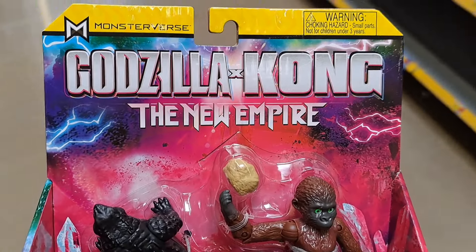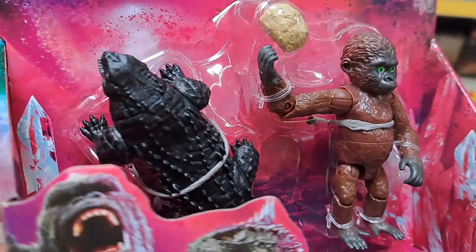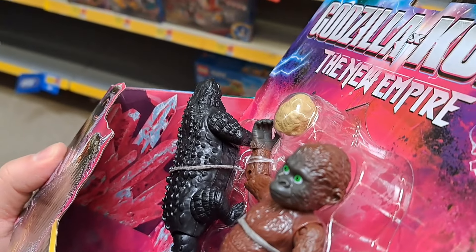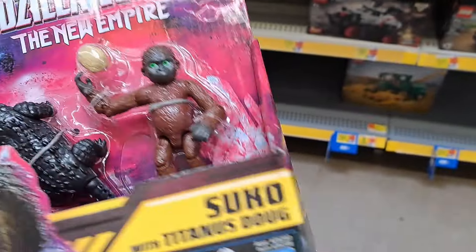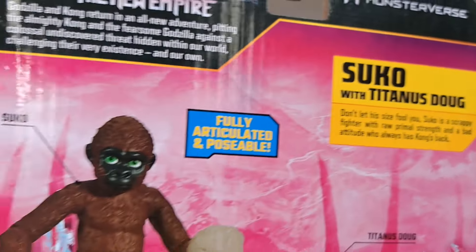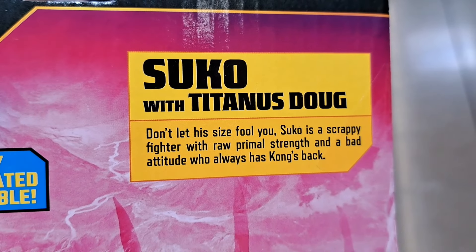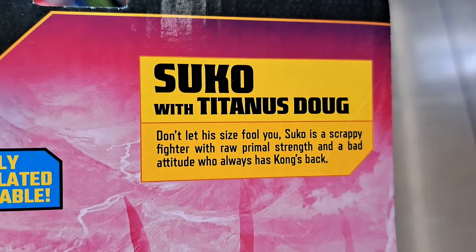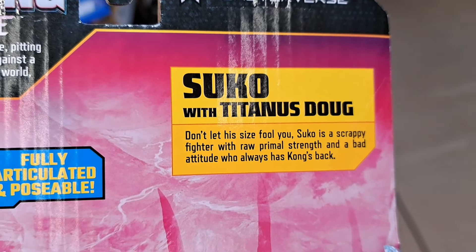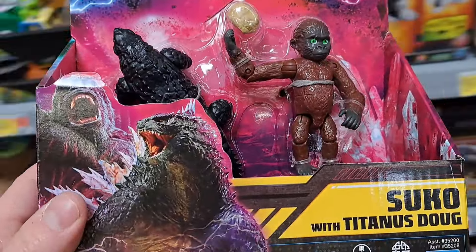We got this Godzilla X Kong: The New Empire — Sukko with Titanus Dug. Man, they got so many figures out now, all kinds of characters they're introducing before the movie even comes out. It says: don't let his size fool you — Sukko is a scrappy fighter with raw primal strength and a bad attitude who always has Kong's back. Pretty dang cool.